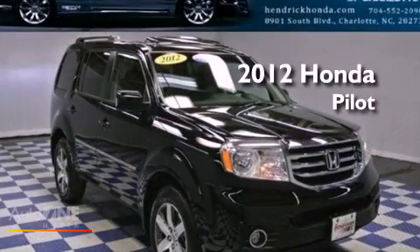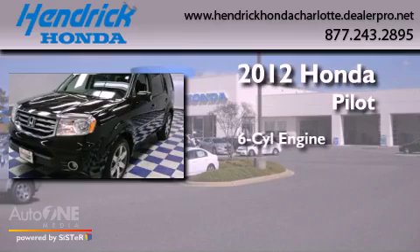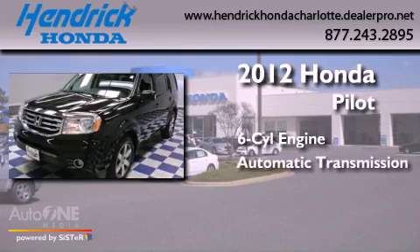This is a certified pre-owned 2012 Honda Pilot. It features a six-cylinder engine and an automatic transmission.